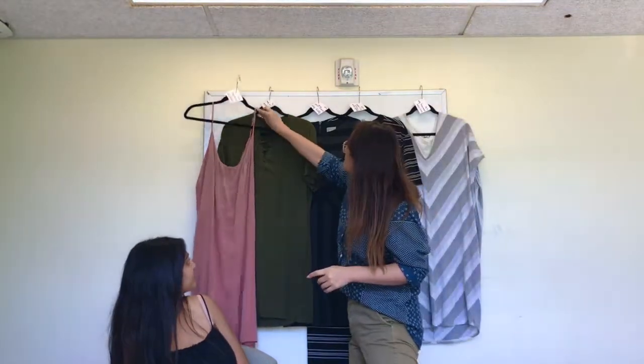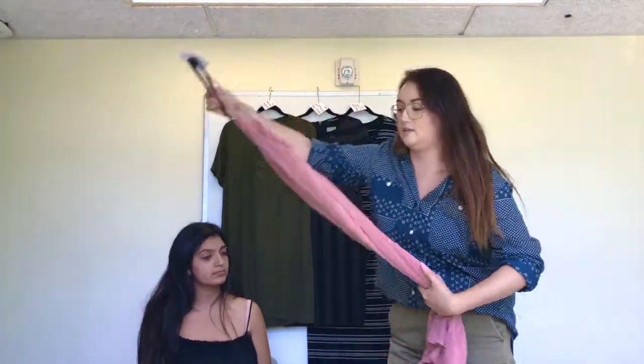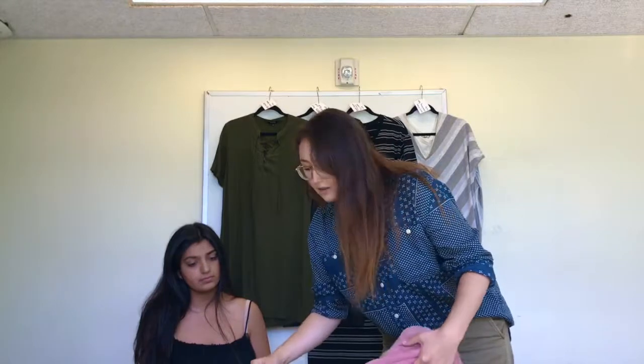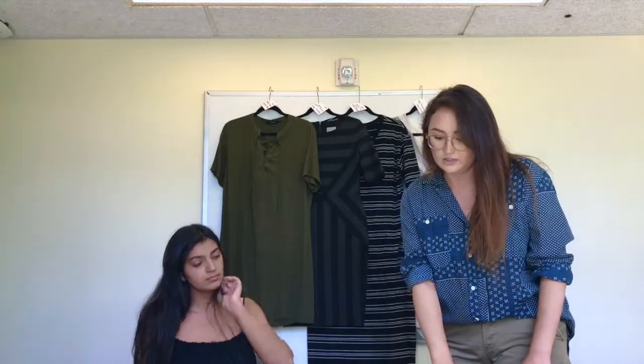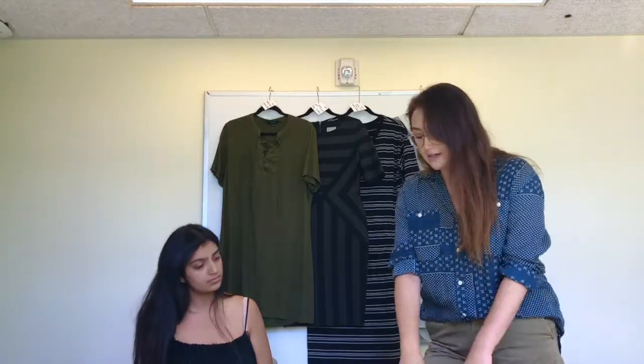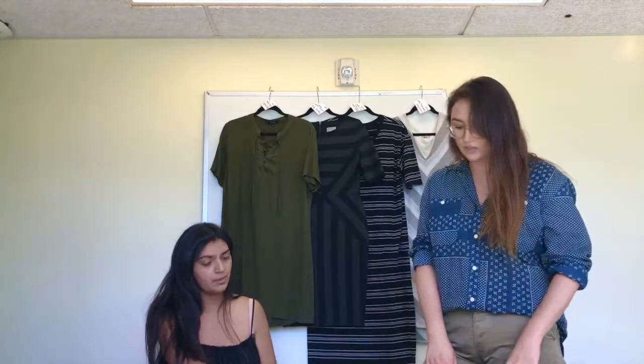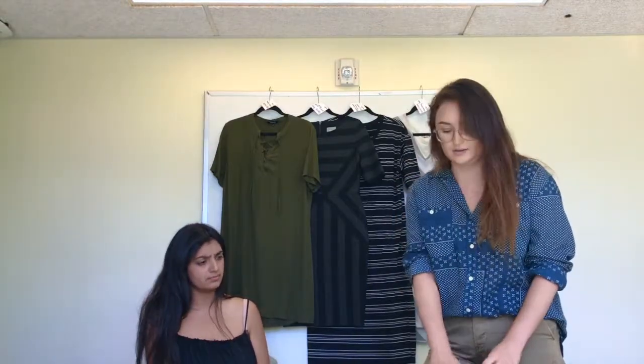The first dress that we have is the Faithful Slip dress. This is our mellow rose color, and this costs $35. Now, this is made of 100% rayon, so it has a really soft hand, and it is a woven, so it has that peach fuzz hand — if you want to go ahead and feel. Oh, wow, that's really soft. Yeah, it's great.